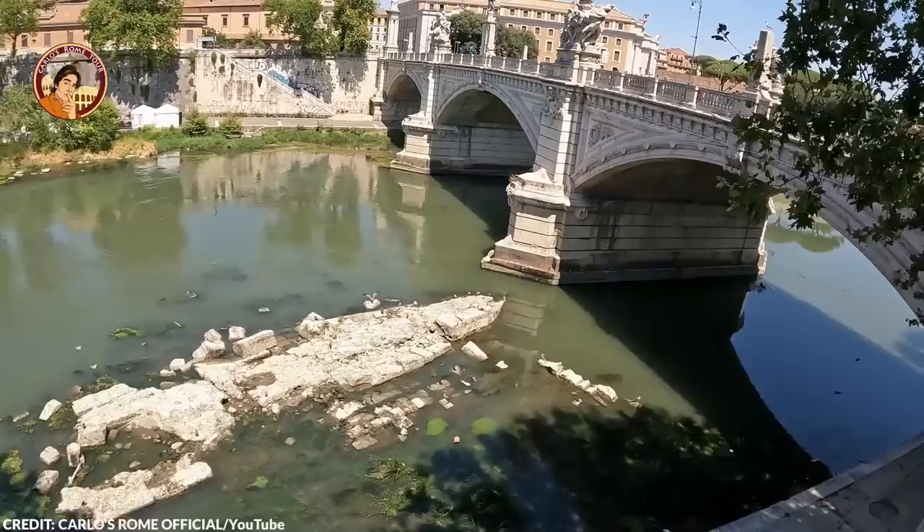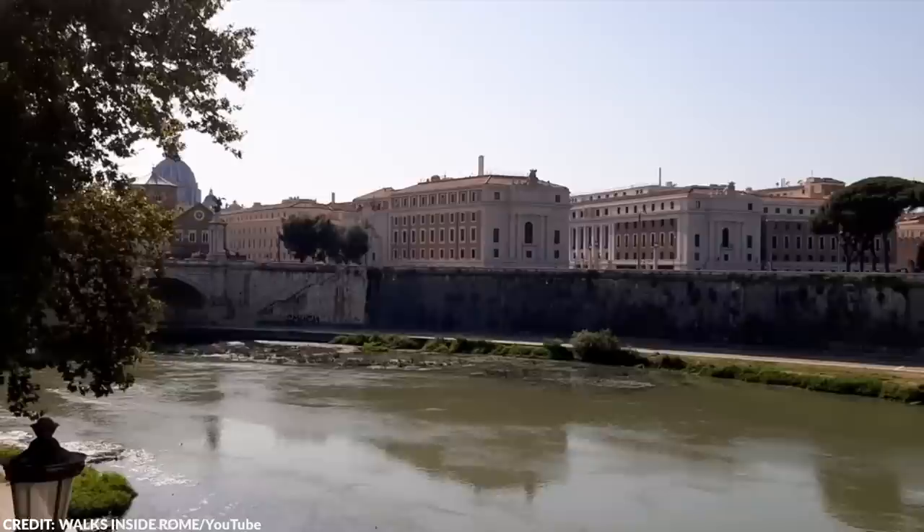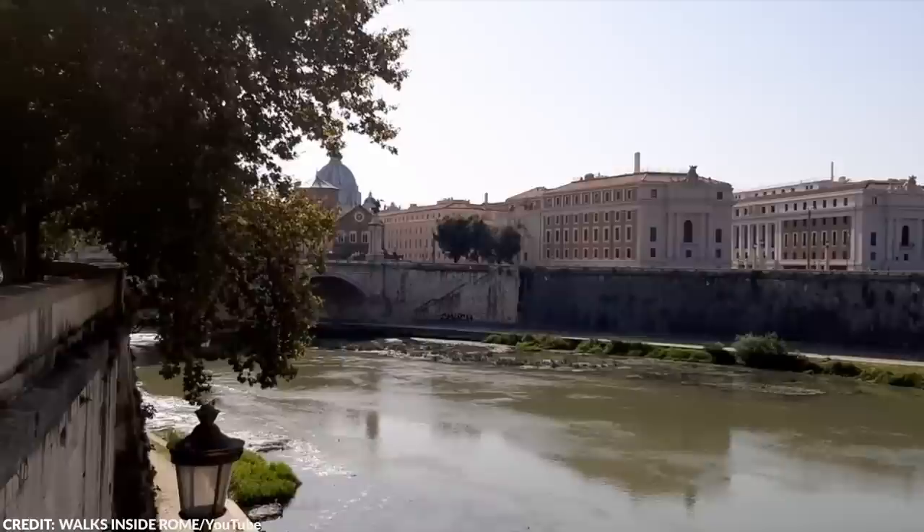Although the origins of the Pons Neronianus are uncertain, it's believed to be a reconstruction of an earlier crossing, given that a bridge likely existed here before Nero's reign. The bridge was built on a tight bend in a flood plain, which was not a good idea as river bends tend to wander and change shape, making the banks prone to losing contact with bridge abutments. Nevertheless, the bridge had some military and religious importance for Rome.